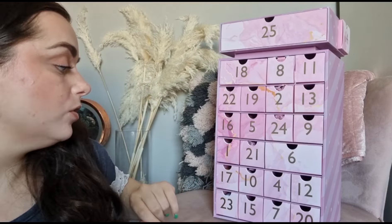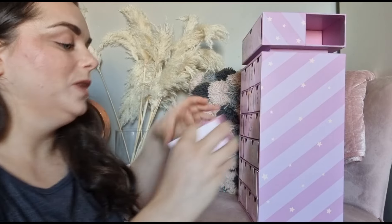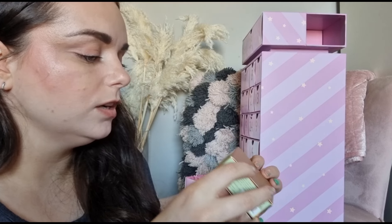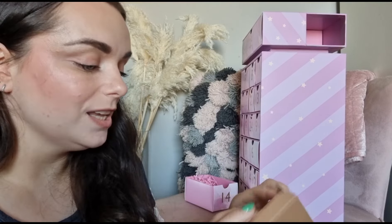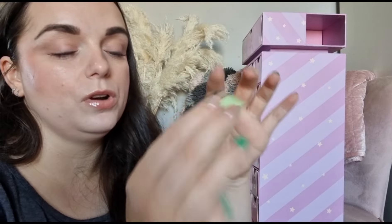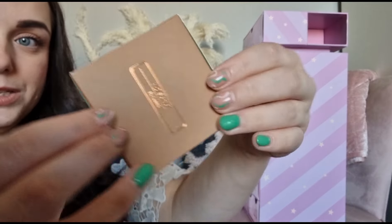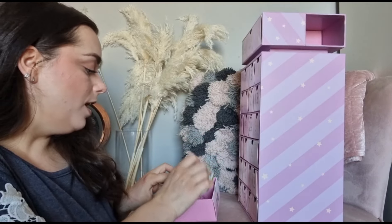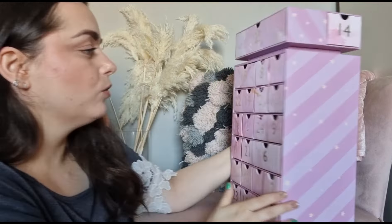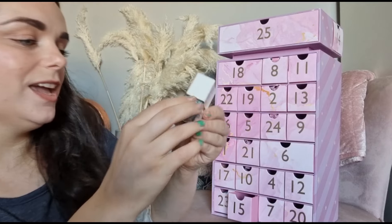Day number fourteen - we've got something from Pixi: the H2O Skin Veil hydrating loose powder in the shade sun kiss. I think this is a bronzing powder - a loose bronzing powder - which kind of scares me. It's a full-size Pixi bronzer. If you use loose bronzers please give me some advice! I've always been a cream product girl.